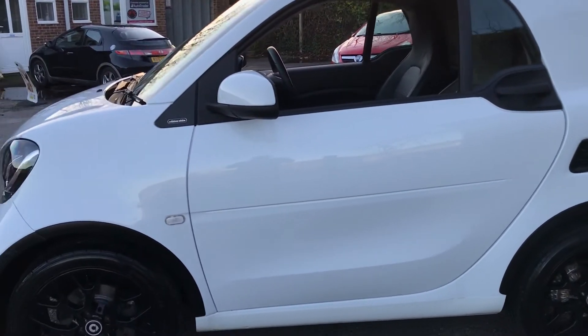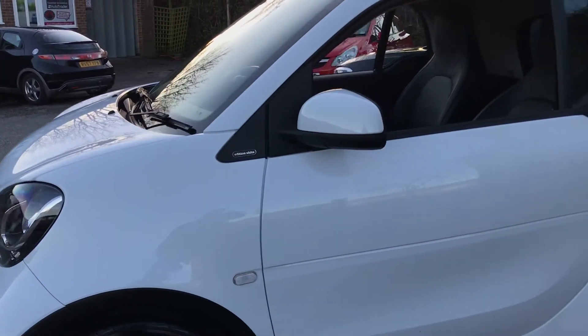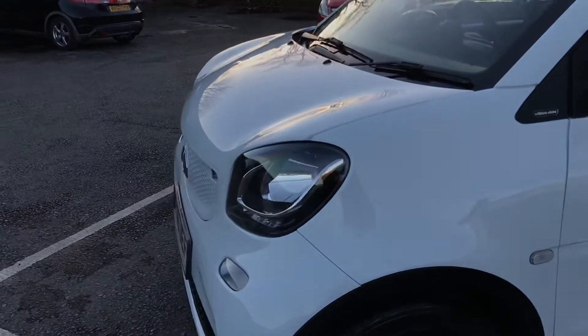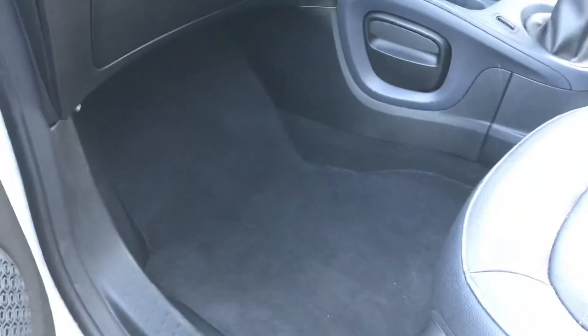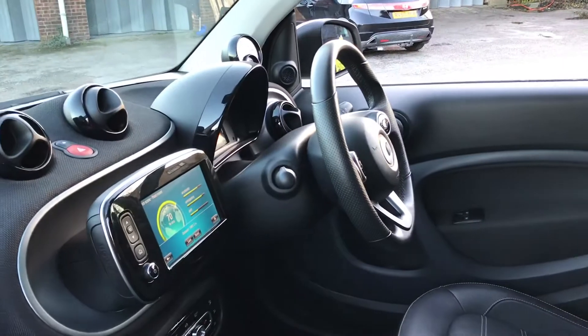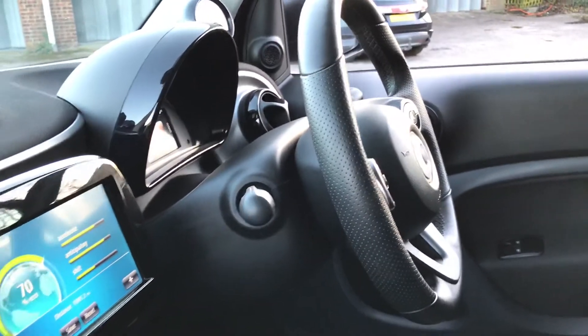I'm going to go around and highlight some of the imperfections, because ultimately it's a car that's just over three years old now. Inside it's really nice and clean with heated leather, tailored carpet mats, front electric windows, electric mirrors, and a perforated leather sports steering wheel.